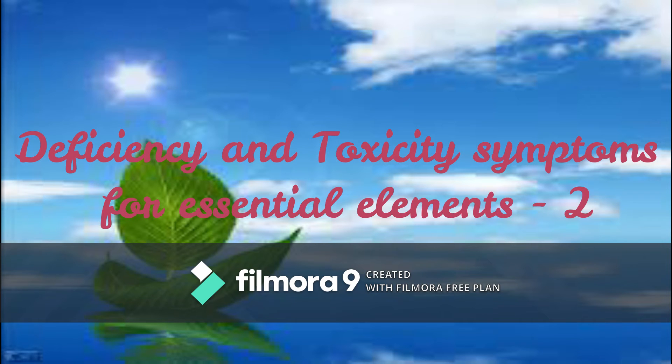Hey, there viewers. Today we continue the deficiency and toxicity symptoms for essential elements, part two.